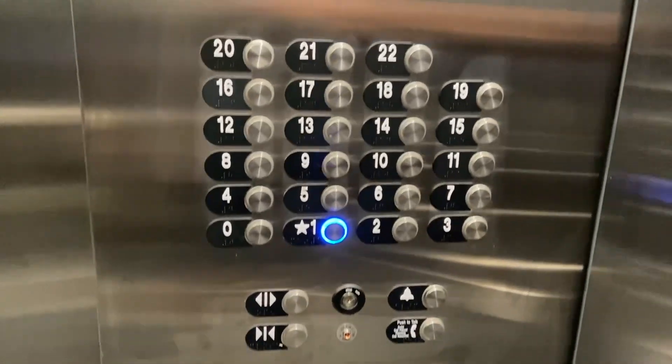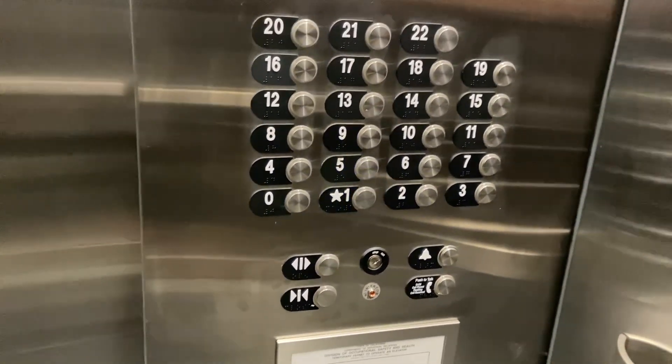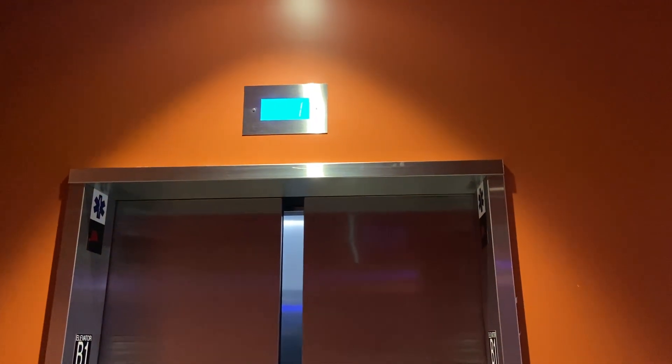Watch the button go out. First floor, room one — that's a little classical. These are very nice elevators. Otis. There it goes. Anyway, that will be about it.